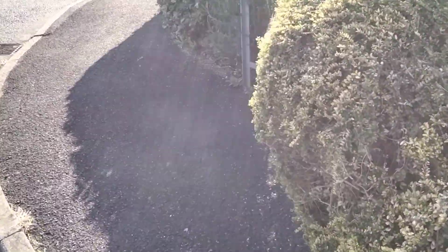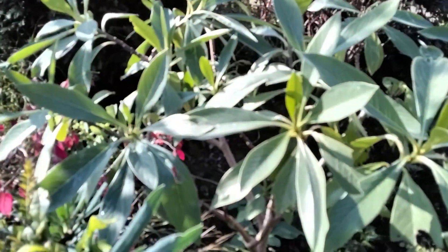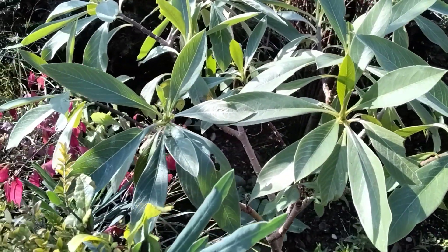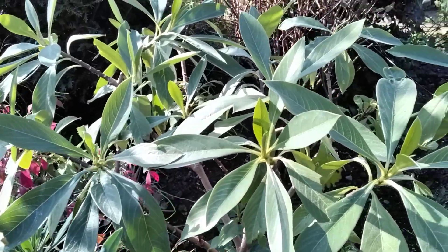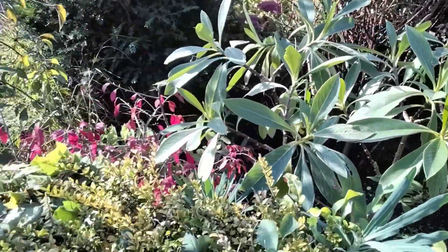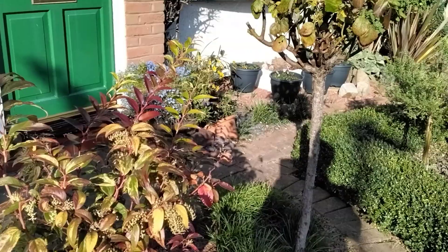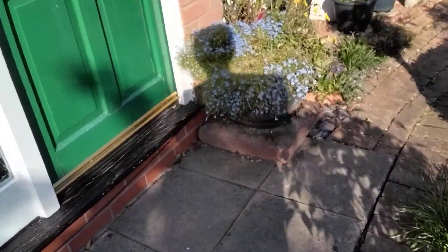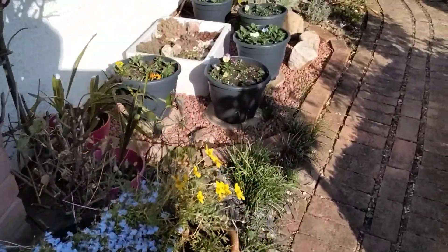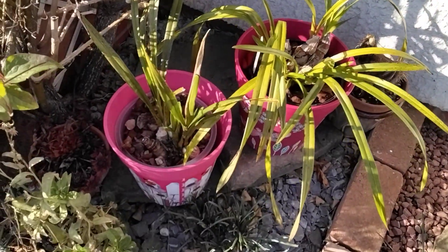I've had to put a cardigan on, believe it or not. I thought, goodness gracious, I've gone cold! A neighbour called in and she did say what this tree is, but I can't remember now. We're going to have a few days like this before it's what I call autumn proper.